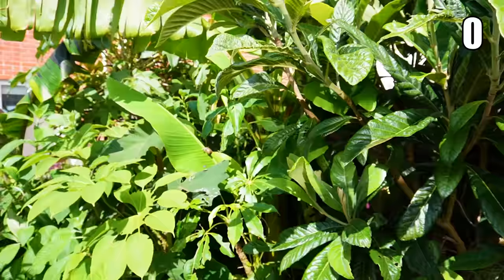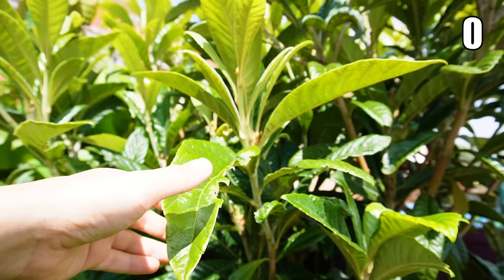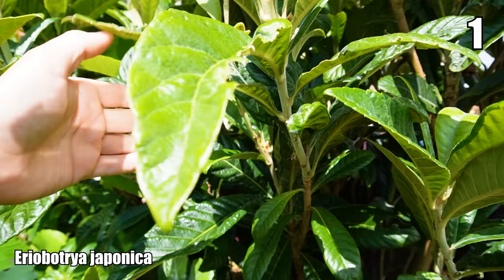We'll start on this side — the border I call the big jungly border. It's a mix of herbaceous leafy plants and evergreen big leafy plants for winter structure, like this Eriobotrya japonica, which is a tree that actually produces edible fruit — an orange loquat — and apparently you can make a tea from the young new leaves as well. I love this tree for its enormous corrugated leaves and evergreen winter structure.